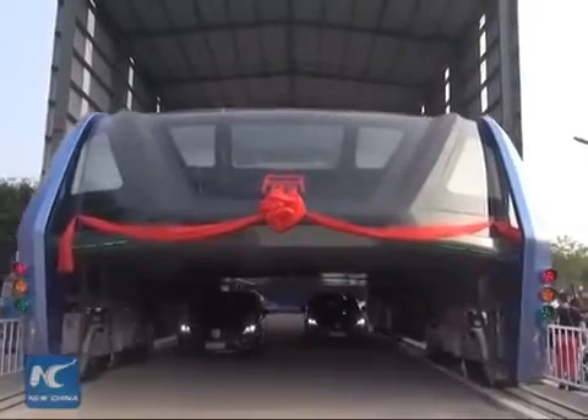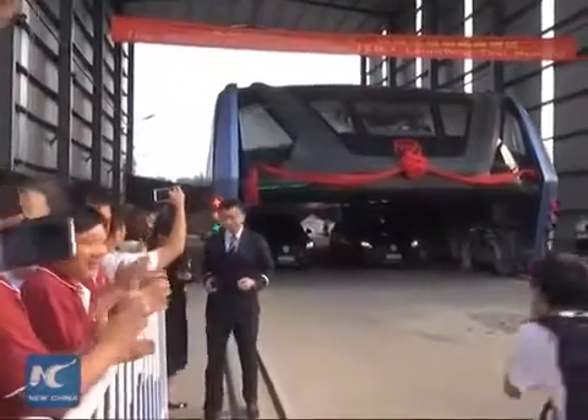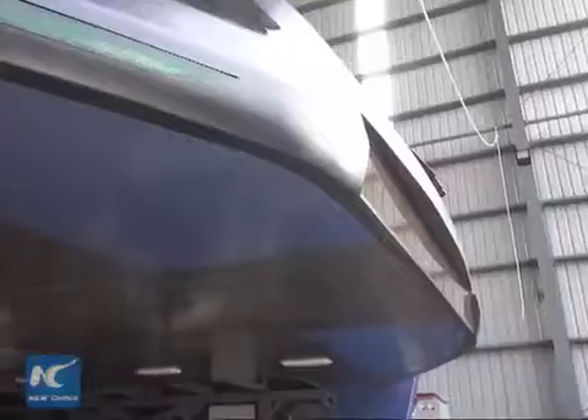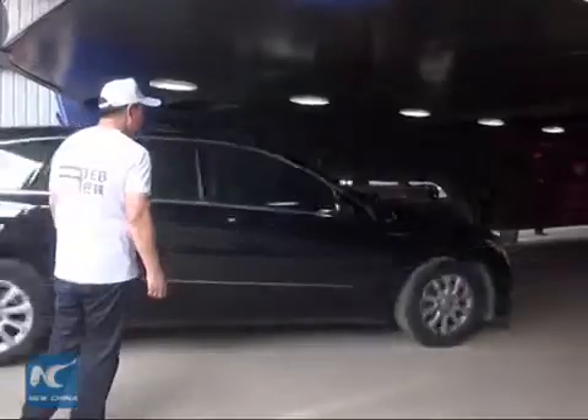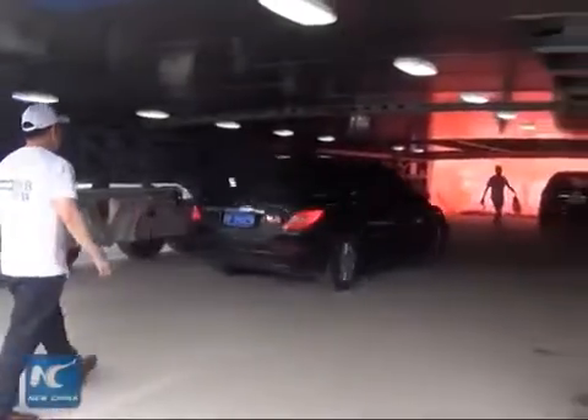China's Transit Elevated Bus, or the TEB, went through a road test in North China's Hebei province on Tuesday. The passenger compartment rises far above other vehicles on the road, allowing cars to pass underneath.